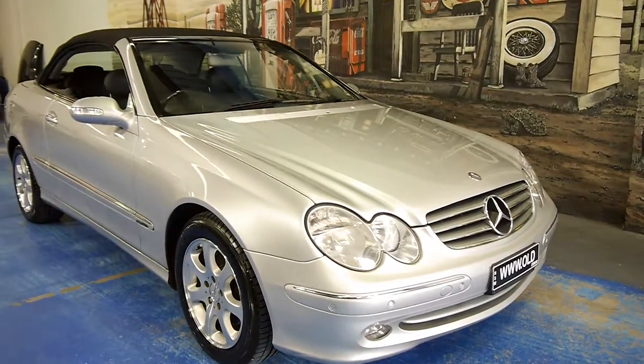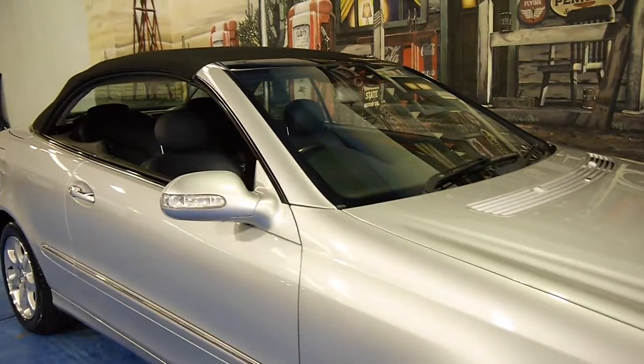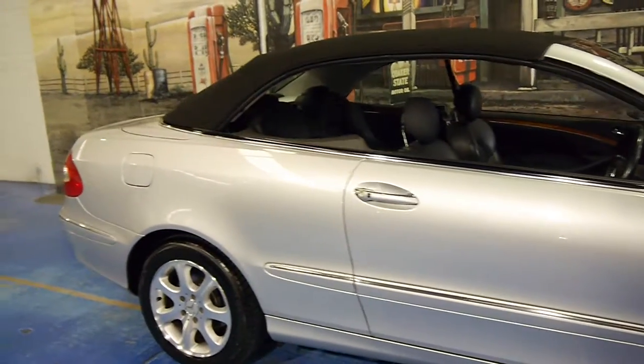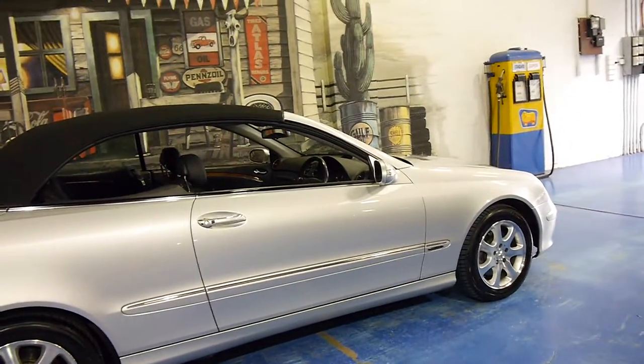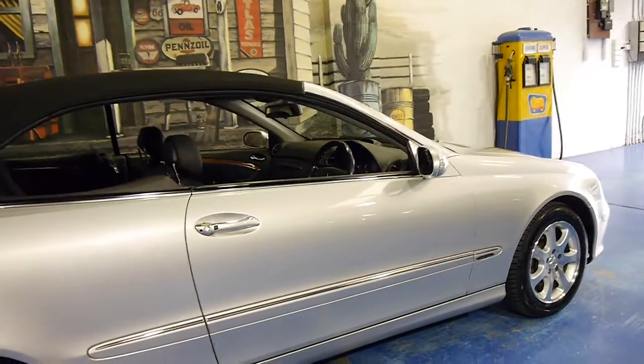Hi and welcome to the Old Timer Car Centre. My name is Philip Tarrant and today we have for you a late 2003 CLK320. It looks like it's Sircon Silver in colour with black leather interior and a matching black roof. It's in very good condition.